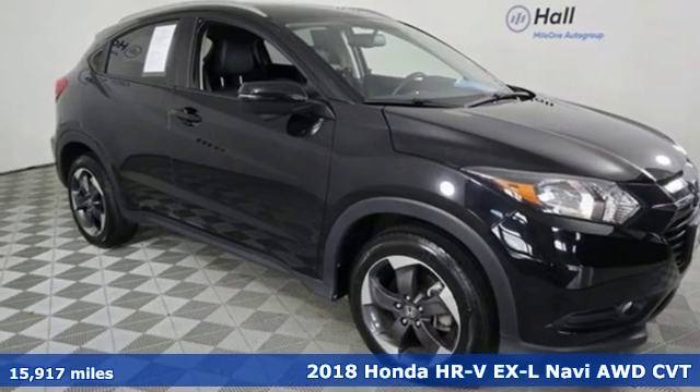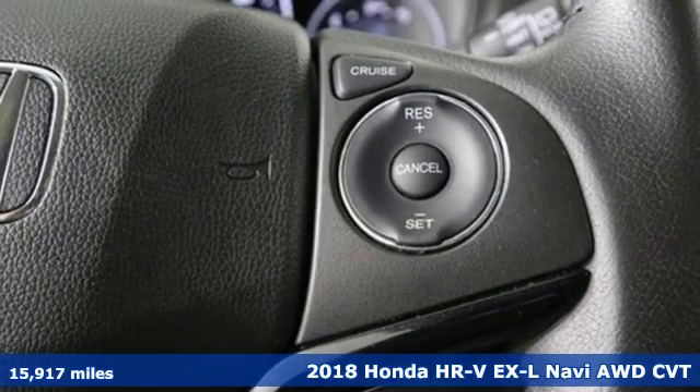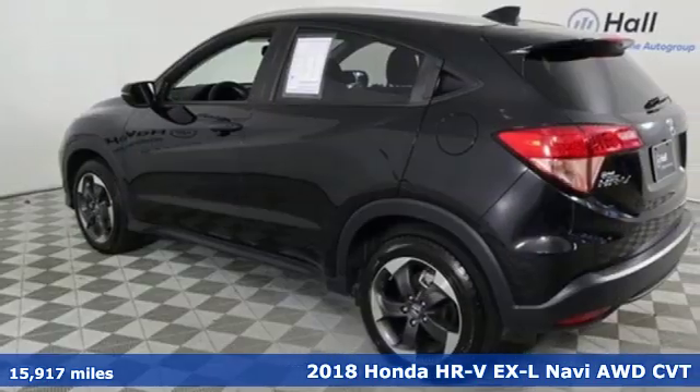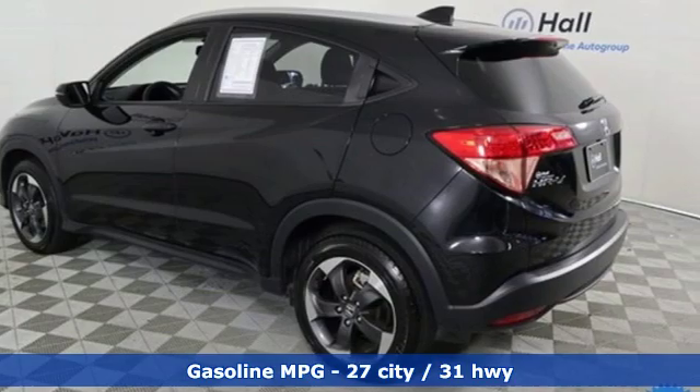Here's a 2018 Honda HR-V. Honda's created some of the most admired vehicles on the planet. It's equipped for all your driving needs and wants.